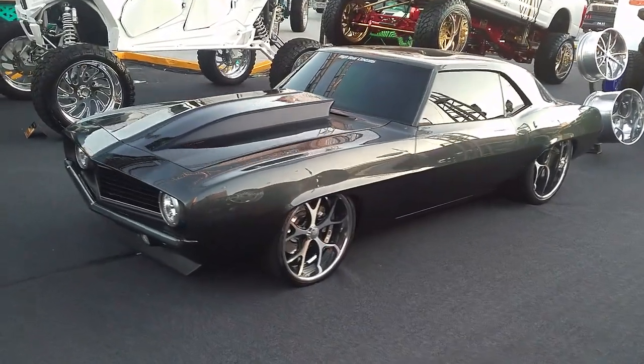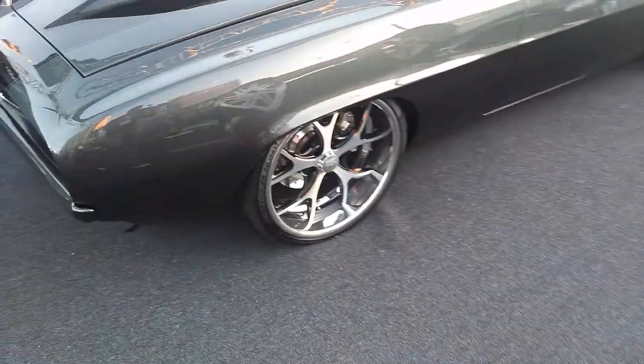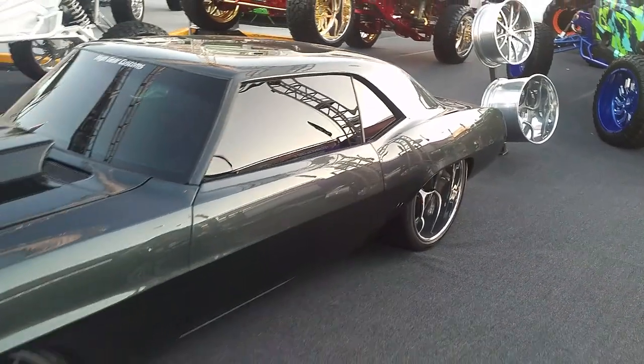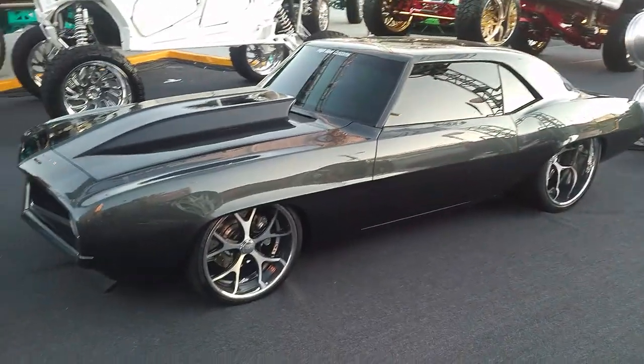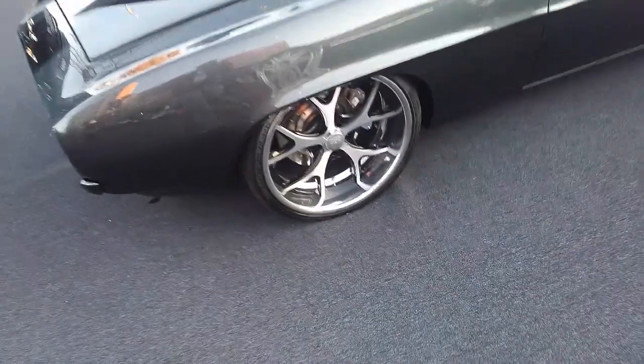Right now we're looking at an older Camaro with Specialty Forge wheels on it — 20 in the front, 24 by 15 in the rear. It's tub, of course, to make that work. Great looking vehicle, really classic look with the brush face and the black lines on it, and chrome lips.